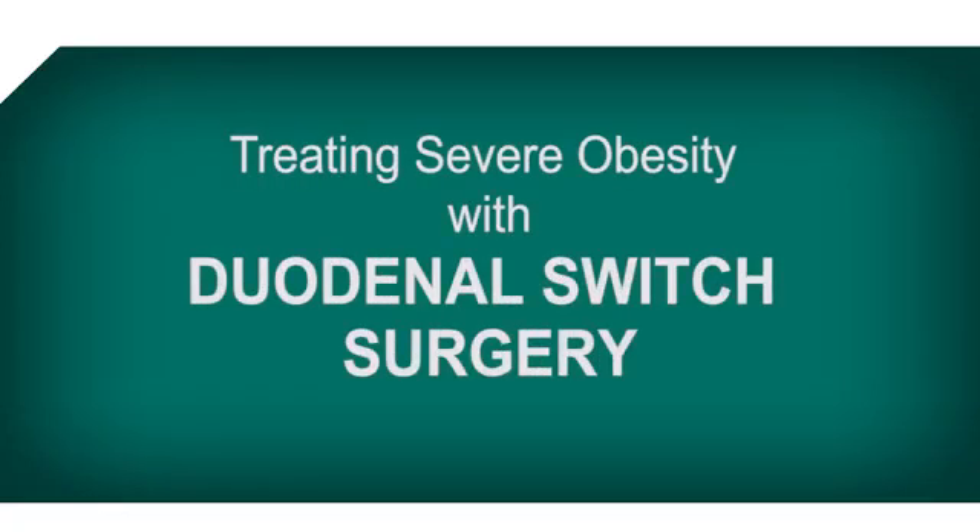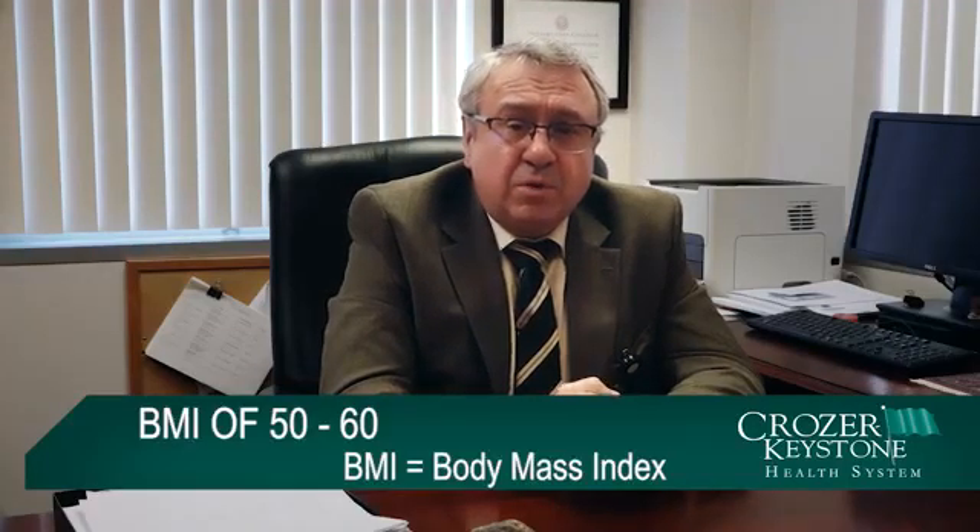Today we're going to talk about the duodenal switch. It's one of the procedures we perform to treat severe or morbid obesity. The patients who will benefit from this procedure are a special category — patients with BMI more than 50 and higher, close to 60, will be a definite benefit, as well as patients with BMI of 40. The duodenal switch will be the best procedure for those categories of patients.